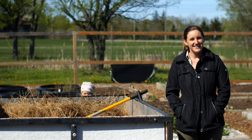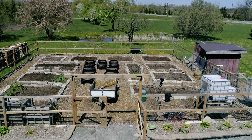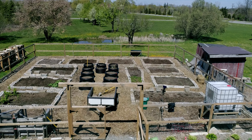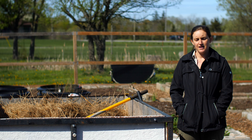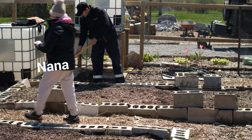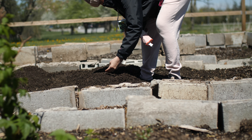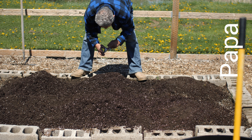Hi guys, welcome back to the channel. You haven't seen me in a while. I'm here today to talk to you about our garden 2021. We've got some new things we're going to try this year: some garlic, onions, lettuce, and carrots. We've also planted a variety of pumpkins — not just your typical jack-o-lantern pumpkins.